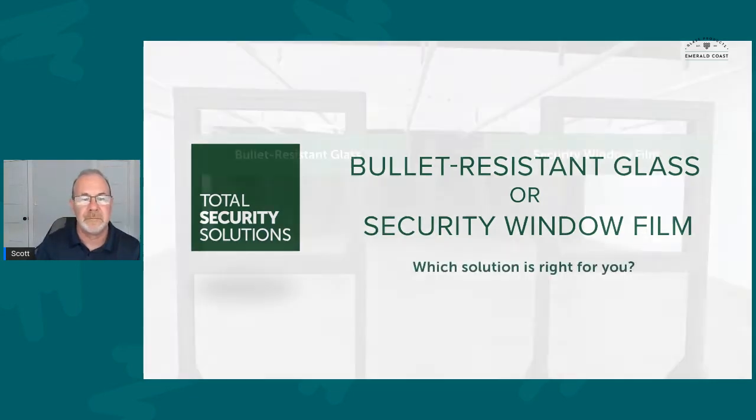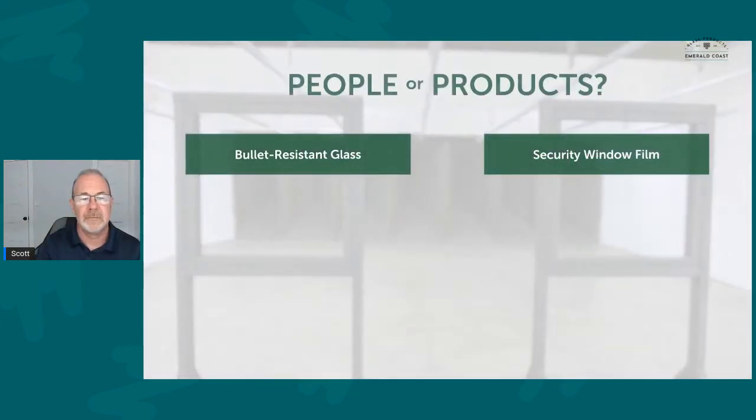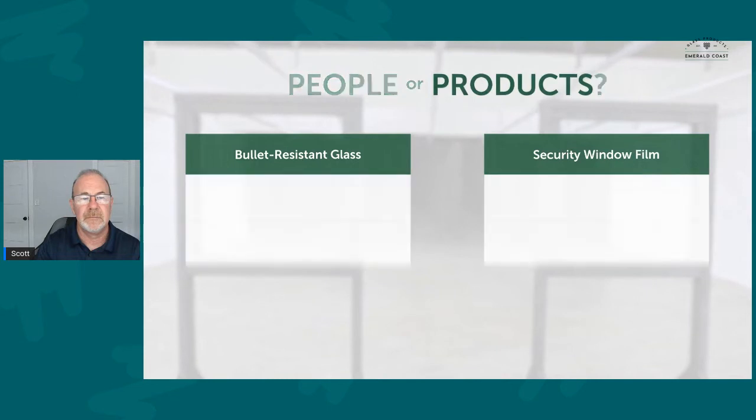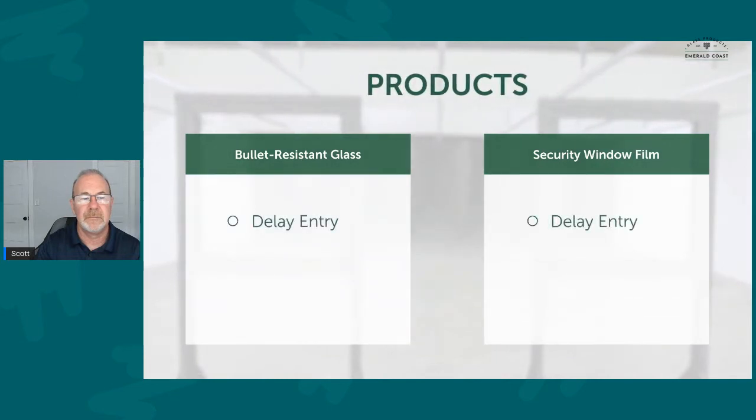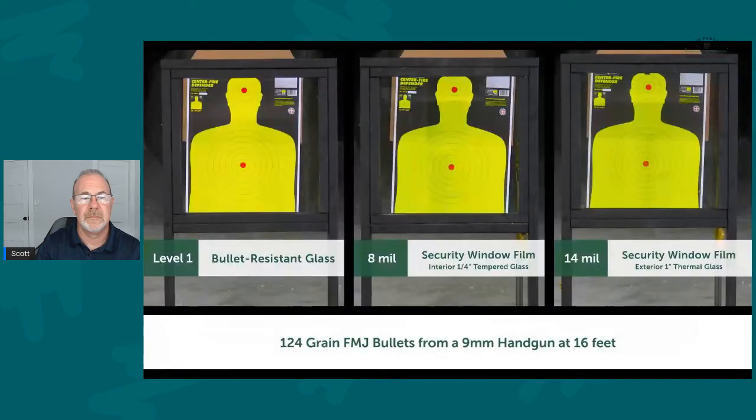When considering safety glass solutions, the key question you must consider is: are you protecting people or products? If your goal is to delay an intruder's entry or to deter a smash and grab, both are effective and security window film is the lower cost solution. But let's see how bullet-resistant glass and security window film protect against gunfire.